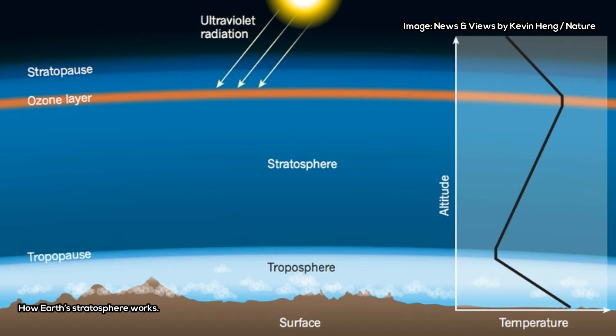On Earth, the lower atmosphere is divided into two regions: the troposphere, which is closer to the surface, and the stratosphere, which is the upper layer. The stratosphere contains ozone, which absorbs harmful ultraviolet radiation from the Sun.